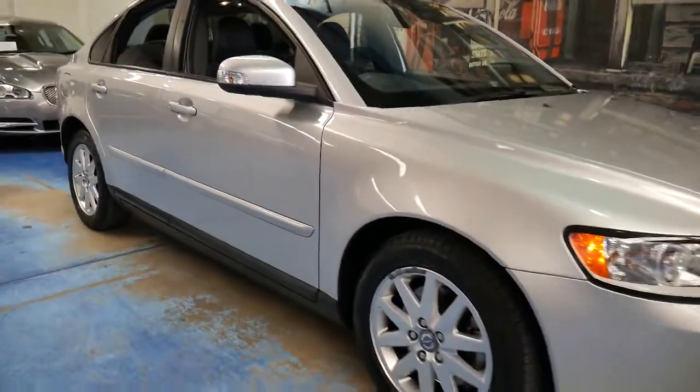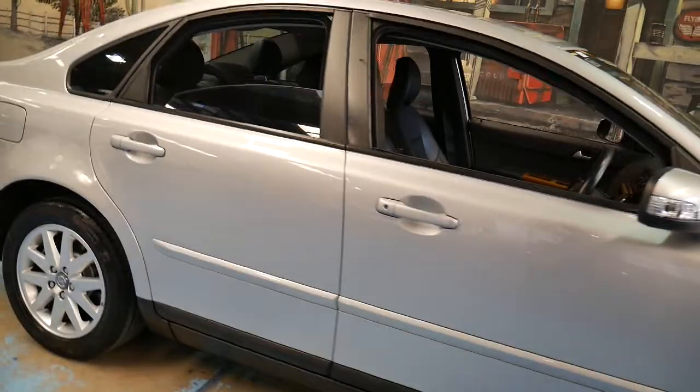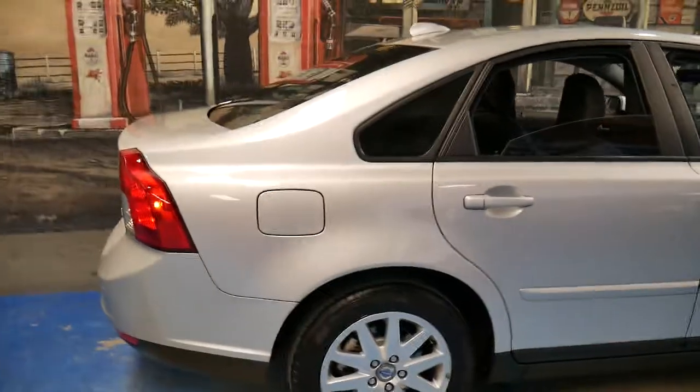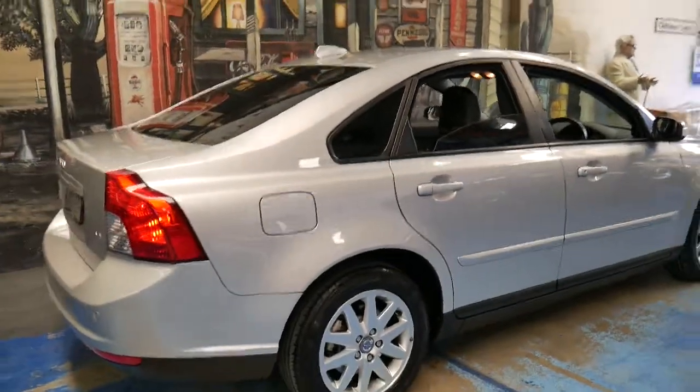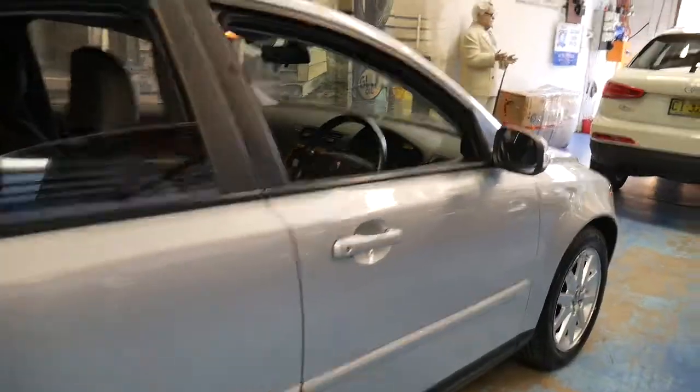This 2007 Volvo S40 is simply stunning. It's silver in colour with black leather interior and it's got the two and a half litre petrol engine — it's actually 2.4 litres to be exact.